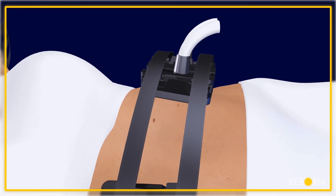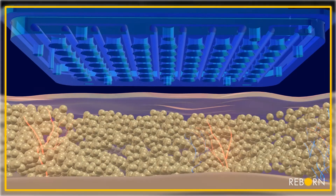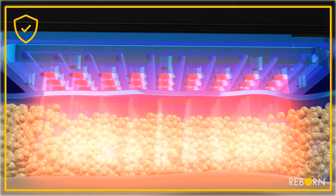ReBorn uses multiple power LEDs, a light source hundreds of times more powerful than regular LEDs.